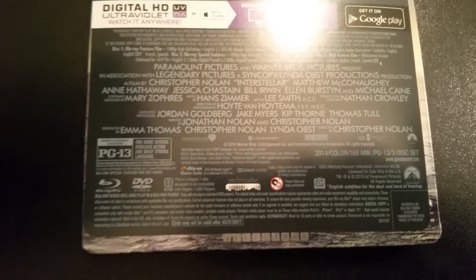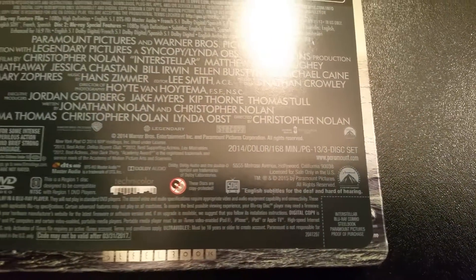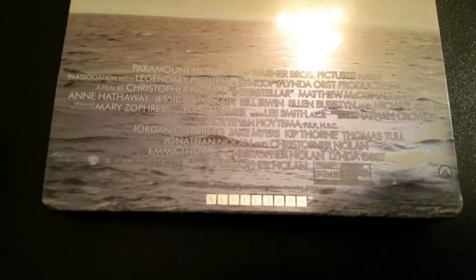The movie is PG-13, the runtime is 168 minutes, and the movie came out in 2014. I'm gonna show y'all around before I open it up — take off the backing to see what the back looks like. Moving the J-card — I hate this glare, I don't think I'm gonna be doing my unboxings down there. As you can see, it is a steelbook — real nice. I'm gonna give y'all a side-by-side shot.